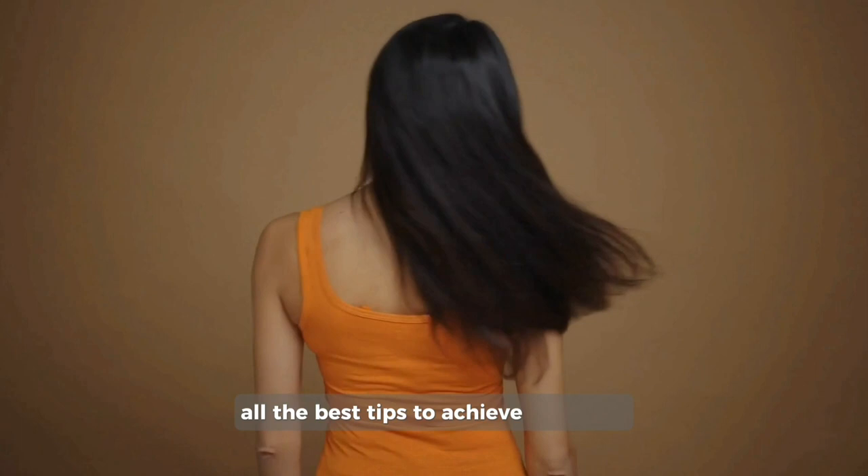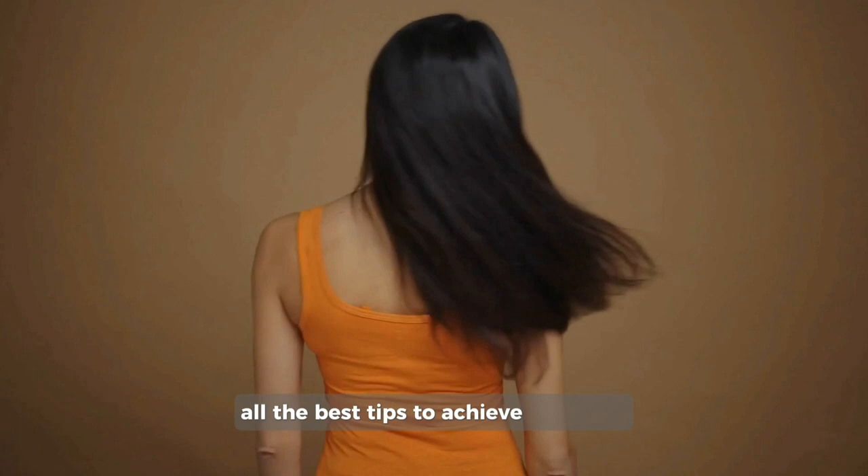Want to keep up with all the best tips to achieve gorgeous, healthy hair? We think you need to subscribe and turn on that notification bell.